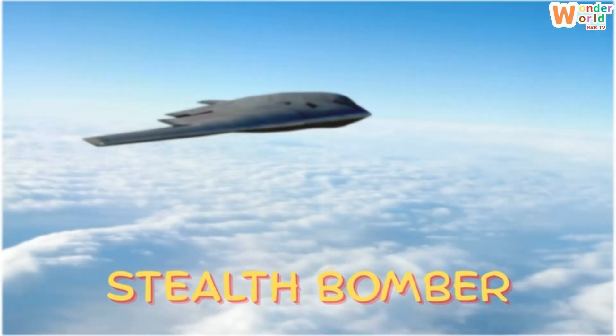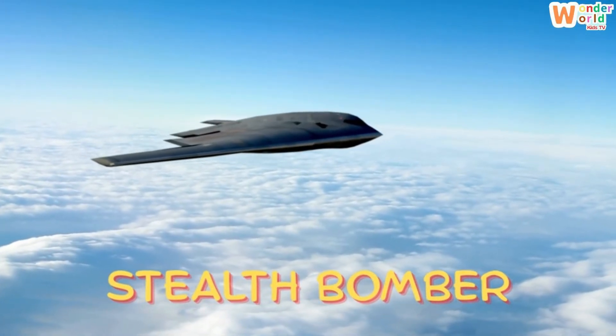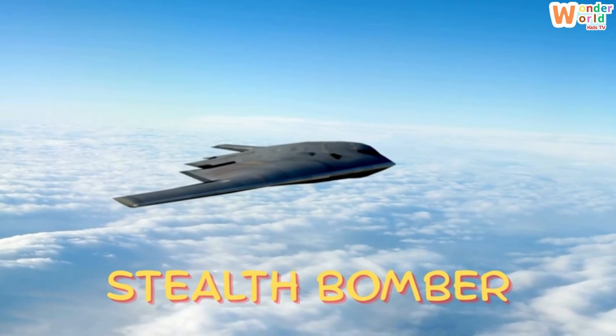Stealth bomber. This is a stealth bomber. Its shape helps it hide from radar while flying at night.